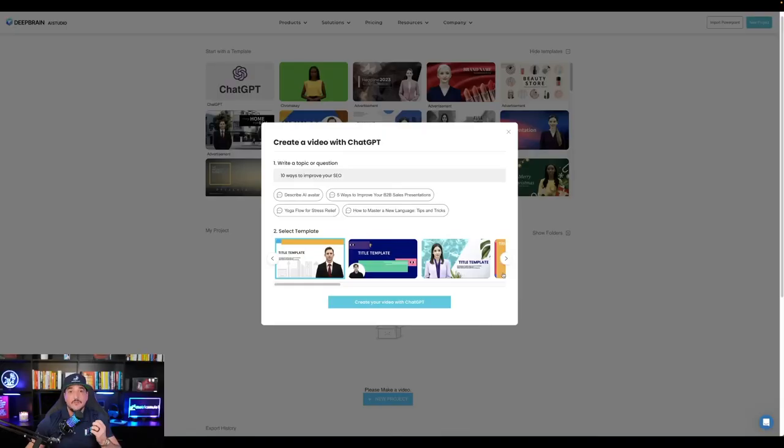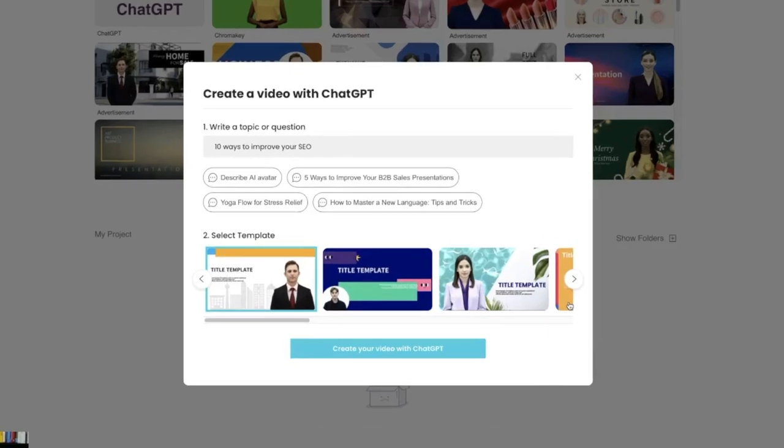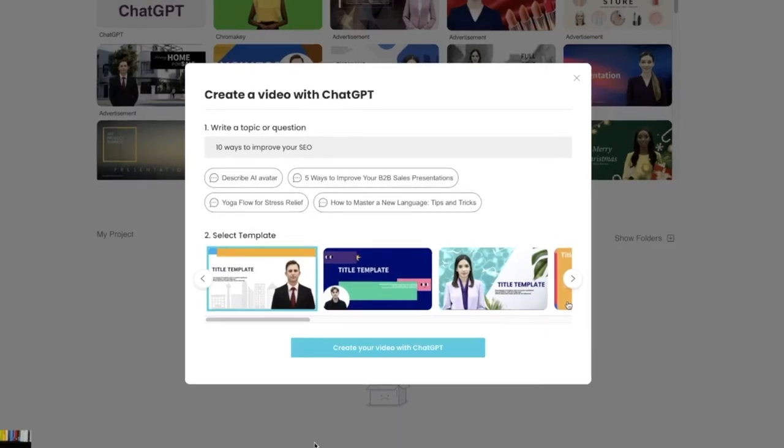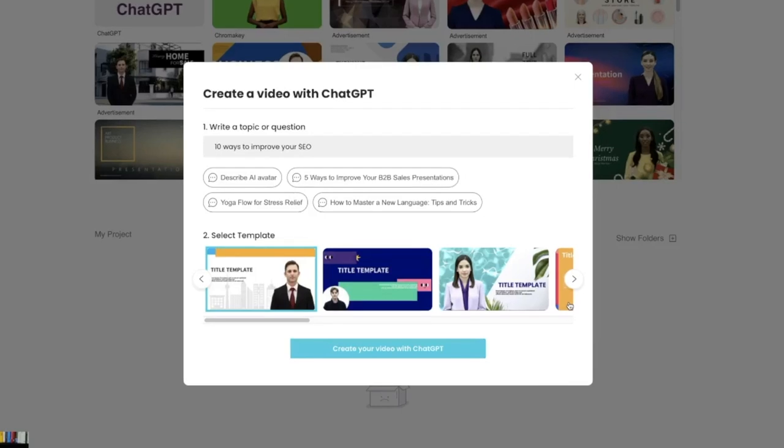So now that we saw a few avatars, let me show you exactly how I made this. To be honest, this was actually my first time, so there might be some user error involved, but I wanted to do a quick demonstration just to see what it was like. I came over to AI Studios and clicked the option to generate my free video. The first thing I noticed was that it said 'Create your video with ChatGPT.' So it seems like this integration with ChatGPT is what's providing the text and script for the AI voice.